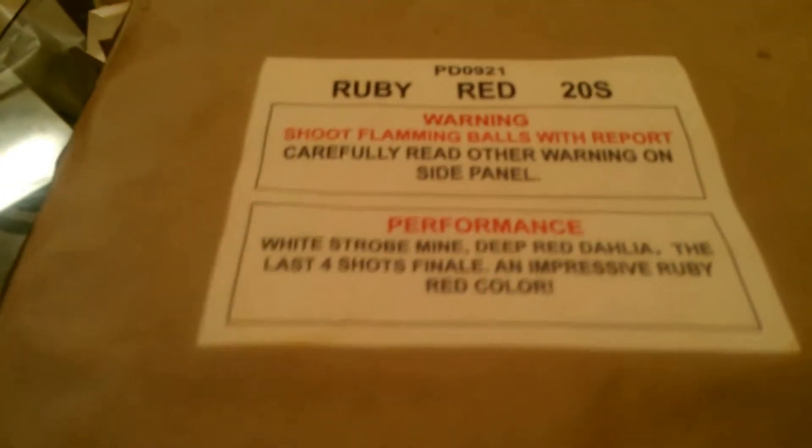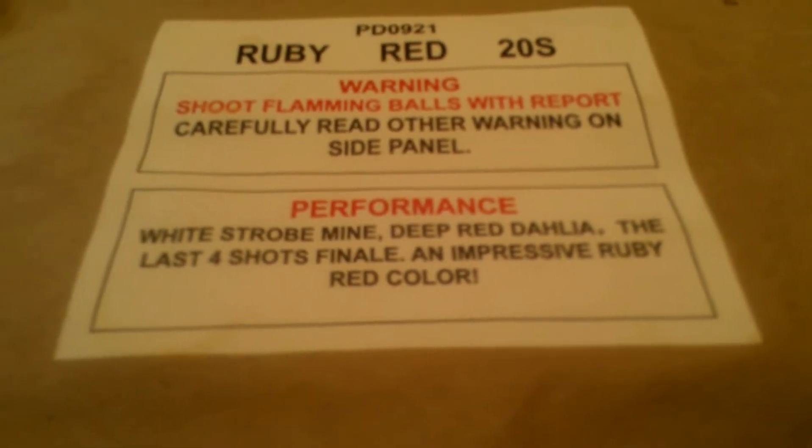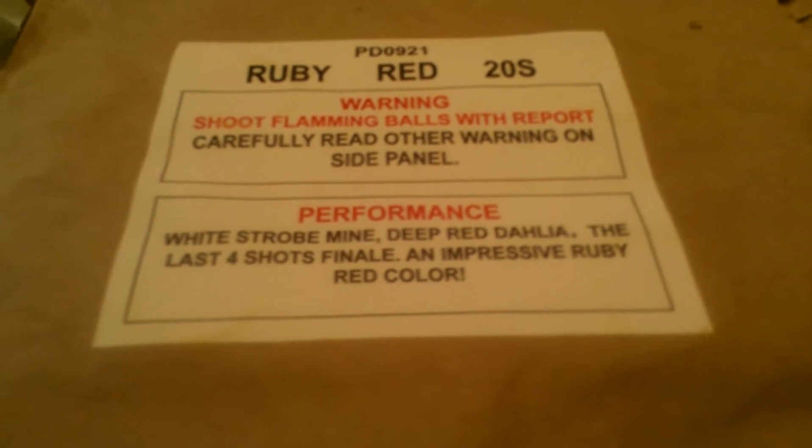So this is Ruby Red — it's 20 shots. Here's what it does: white strobe mine, deep red dahlia, the last four shots are a finale with an impressive ruby red color. Snap Fireworks has a video on it, but I'd rather see it in person.